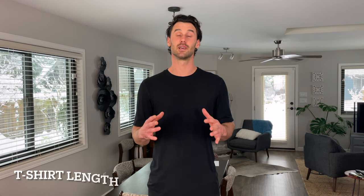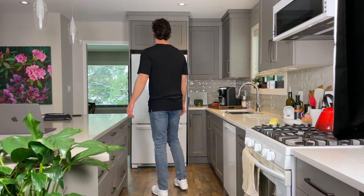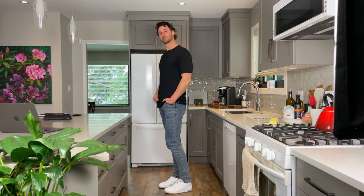First things first, let's talk about t-shirt length. A common issue for us tall men is finding t-shirts that are too short. Ideally, your t-shirt should sit below mid-buttocks. This ensures that you're not constantly pulling it down throughout the day. The key is to strike a balance — not too long that it looks like a dress, but not too short either. This length is my daily go-to shirt size that I can comfortably style and feel good in.